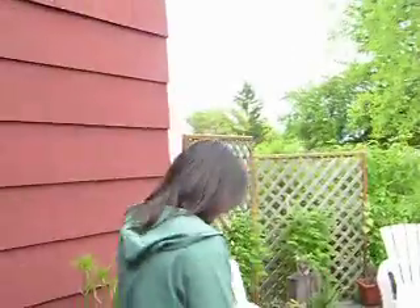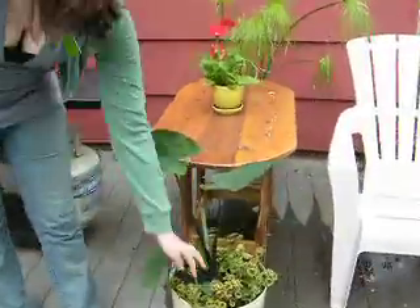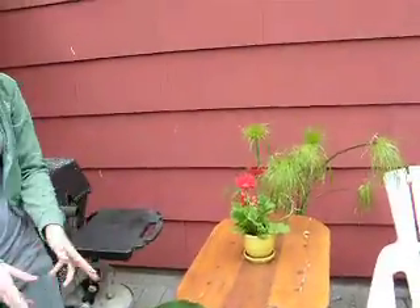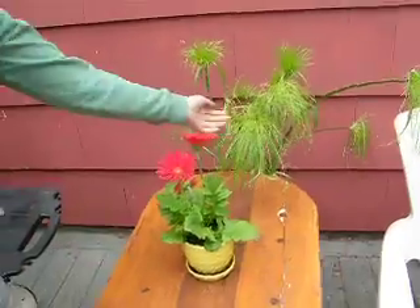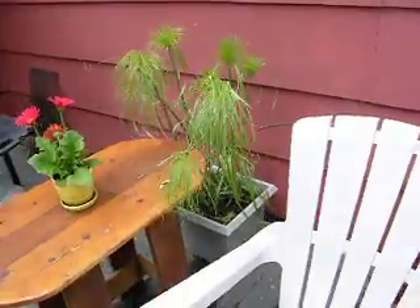And then over here is the West Indian tail, with the coleus, which is called a chocolate drop. Very interesting little bottom foliage there. Gerber daisies. It's kind of filled out here. This is a papyrus.